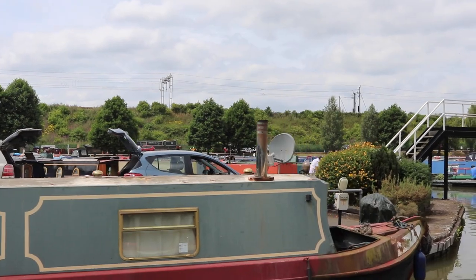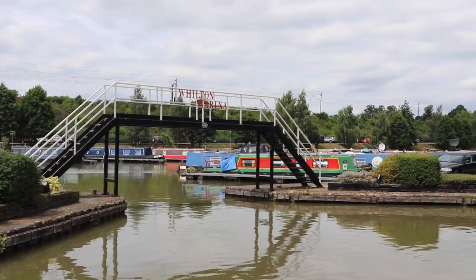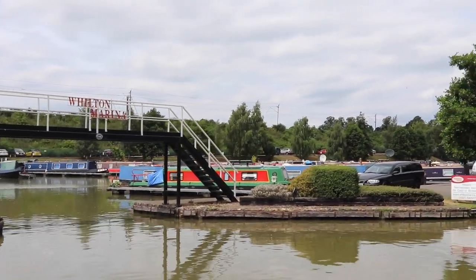This is Wilton Marina. It seems to have come up on the internet quite often selling boats, so it might be quite a big place — and it is quite big.